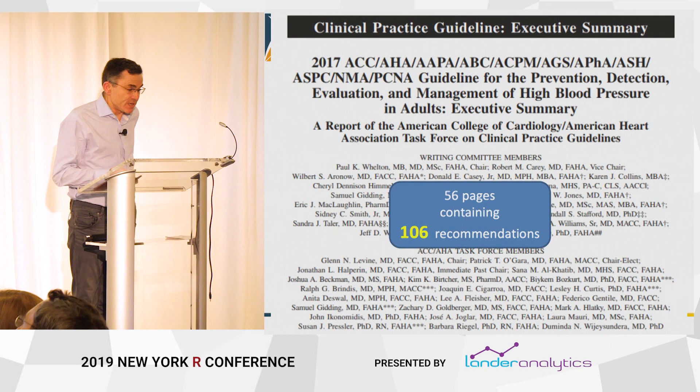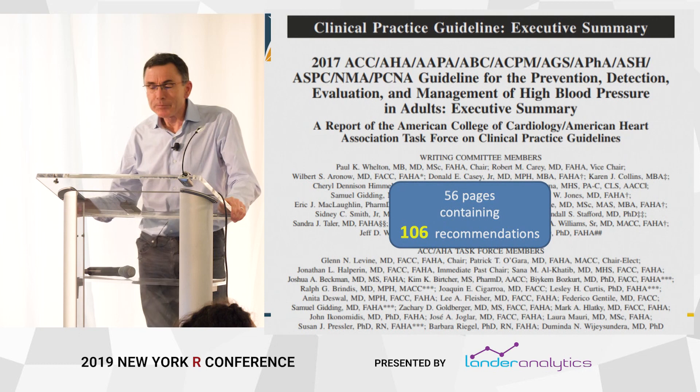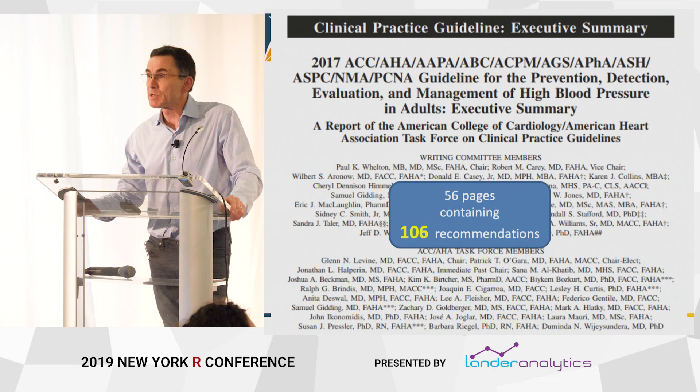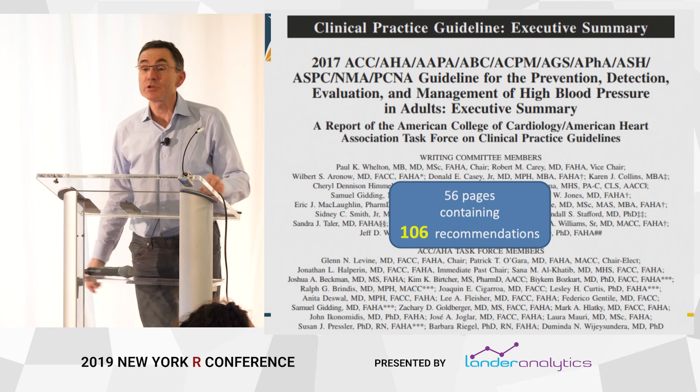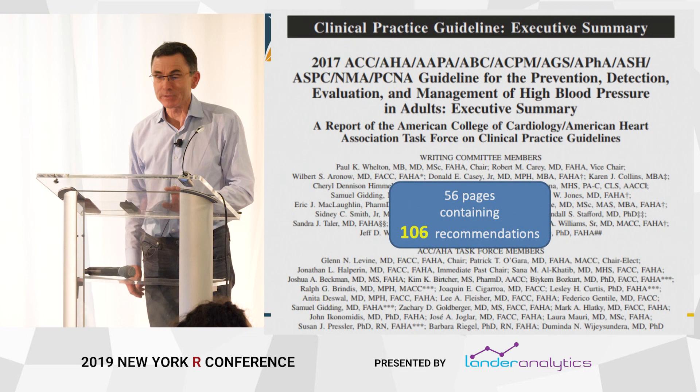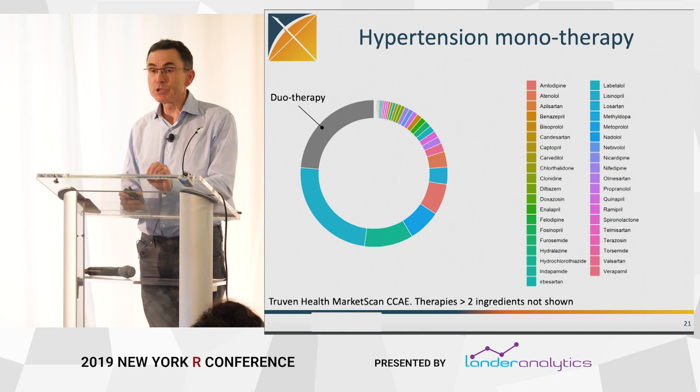That's the core methodological idea. We've just finished a study in the context of treatments for hypertension. What prompted this is the recent publication of new treatment practice guidelines by the American College of Cardiology and various other august organizations. This document is 56 pages with 106 recommendations about hypertension treatment — about half of them are based on expert opinion only, no evidence.